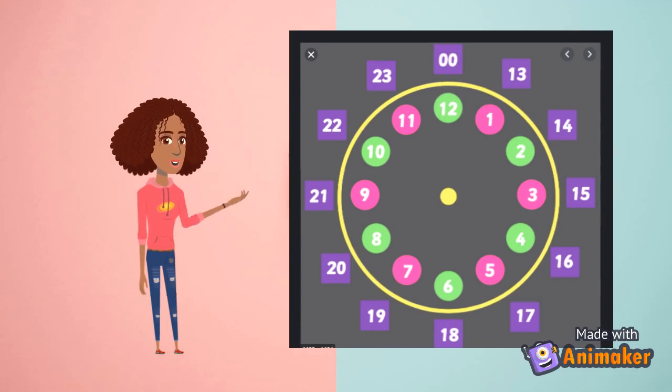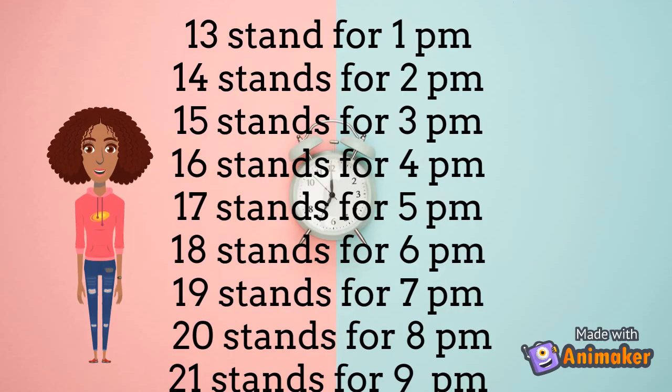The clock right next to me is very helpful because it tells us the time in 24 hour clock time and normal time. Read the numbers to see what 24 hour clock time is in normal time.